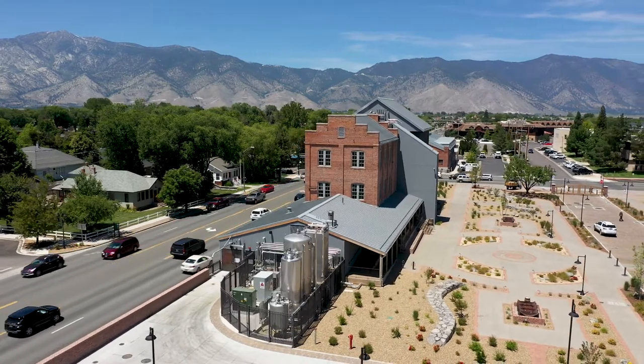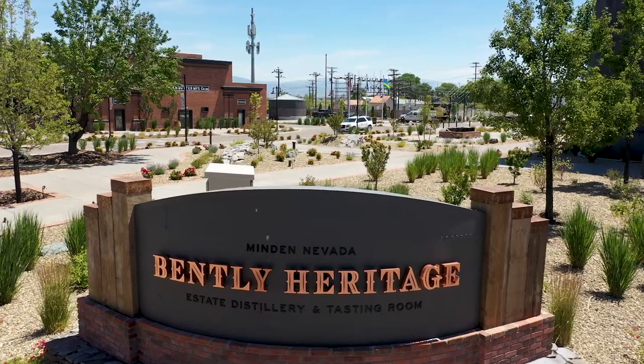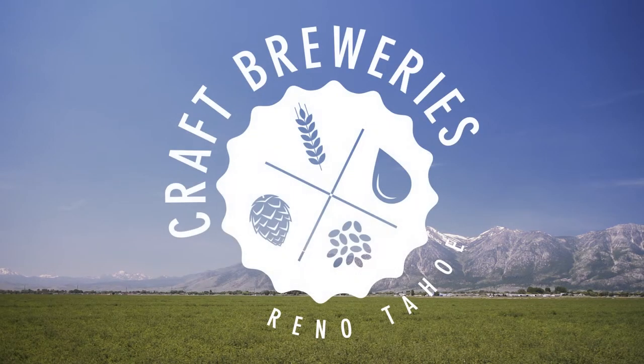Yelp's teamed up with Reno Tahoe to share a couple of the stories behind the great locations that you can find on the brew map, featuring breweries and distilleries throughout the Reno Tahoe area. I'm Lucas Huff, the events and mixology director here at Bentley Heritage Estate Distillery.